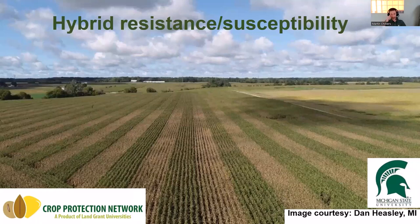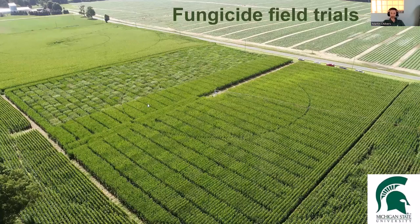Tar Spotter is one tool we can use to look at the amount of risk we have. For management, hybrid susceptibility or tolerance is really critical — I can't stress that enough. That's a conversation you should have with your seed dealer about how susceptible the variety is that you're growing. There are no varieties that are completely immune to disease, unfortunately. We're all working very hard at trying to breed and screen corn varieties for resistance to this disease. We're also doing fungicide trials, variety trials, and screening germplasm — a lot of that work is down in Van Buren County near Decatur, Michigan, under irrigation.